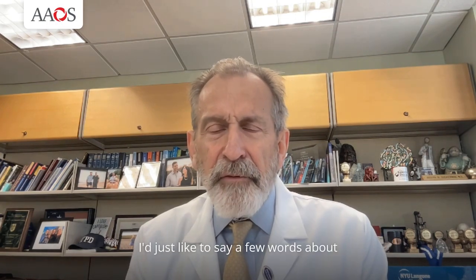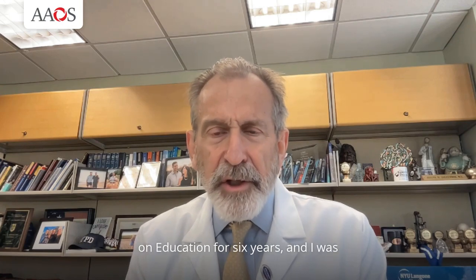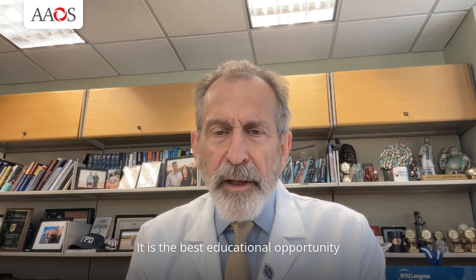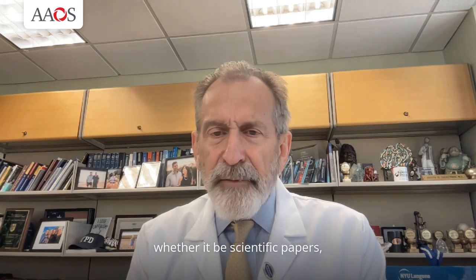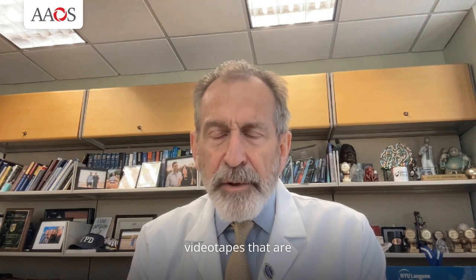I'd just like to say a few words about the AAOS annual meeting. I've been involved with the AAOS for many years. I served as the chair of the Council on Education for six years, and I was fortunate enough to serve as AAOS president in 2009 to 2010. The AAOS annual meeting is the premier orthopedic meeting in the world. It is the best educational opportunity for any orthopedic surgeon to participate in, regardless of your subspecialty area or preferred method of learning, whether it be scientific papers, posters, exhibits, instructional course lectures, or interactive sessions.